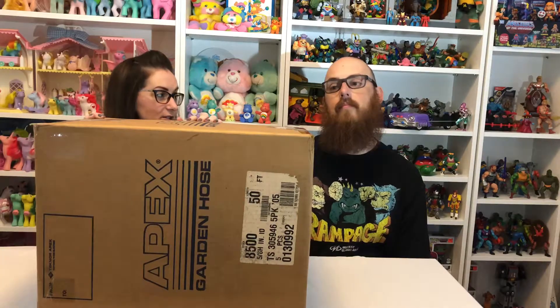The box is pretty big so we're going to set it on the table so you can see what we've got, then we're going to open it up and start putting stuff on the table for you to see. We're expecting dinosaurs, ninja turtles, and some Jurassic Park items — we're gonna see what's inside together.